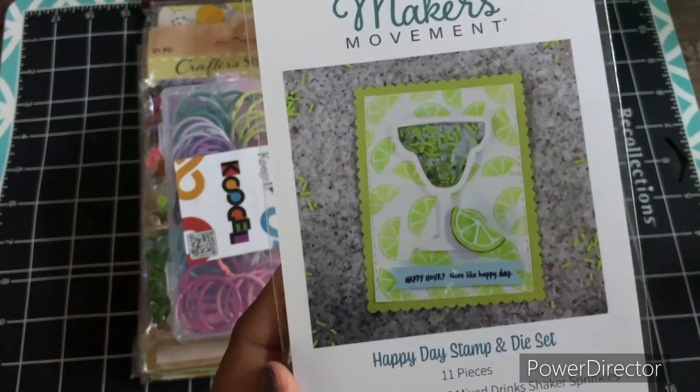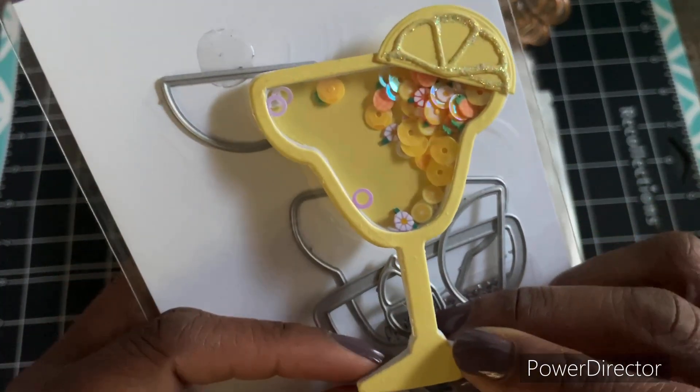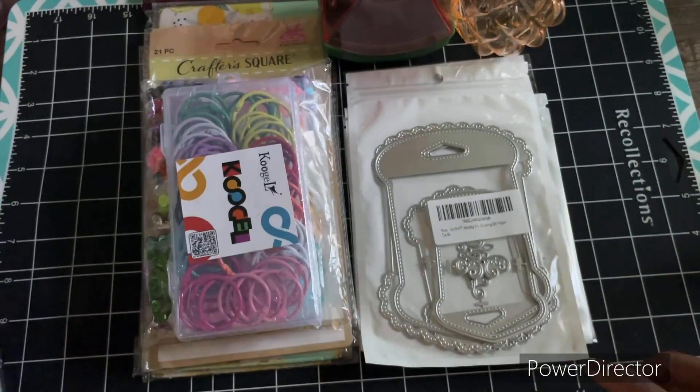This one is the Happy Day stamp set and it just creates a cocktail, and this is how it turned out. It's a shaker. It's kind of cute.